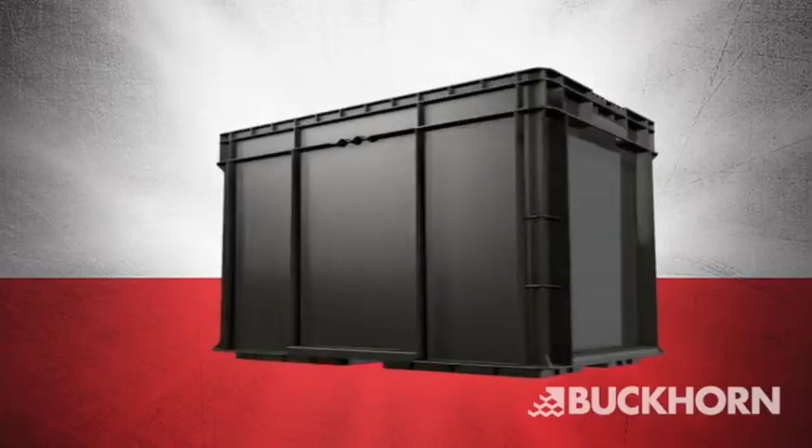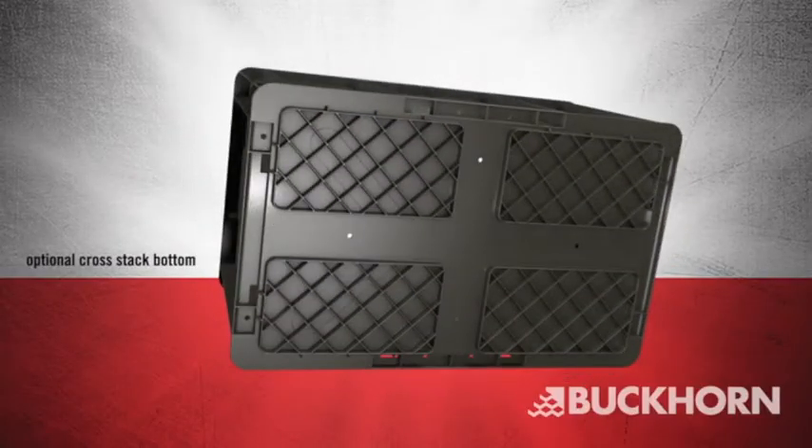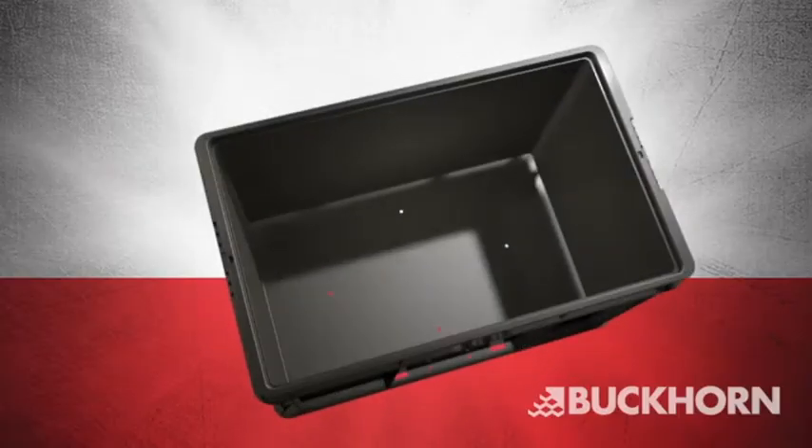Introducing the new straight-wall handheld container from Buckhorn, specially redesigned for the automotive industry with the latest molding technology.